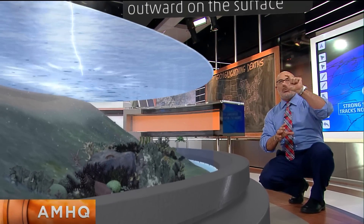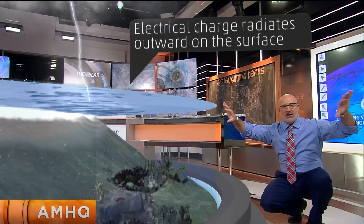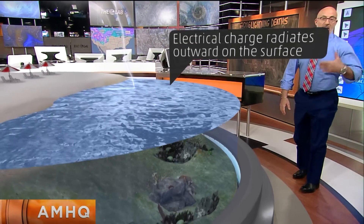The lightning bolt comes down just below the water a little bit, but it also fans out. And as it fans out, if you're still in the water, you could be struck by lightning. You could become paralyzed or even knocked unconscious.